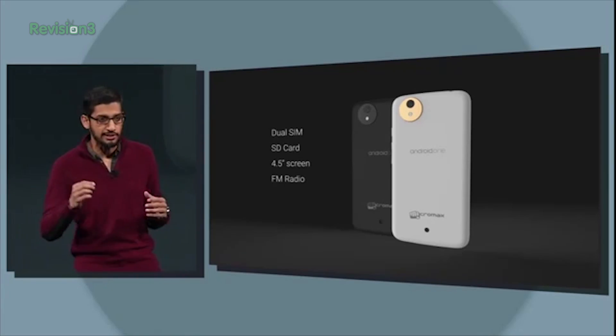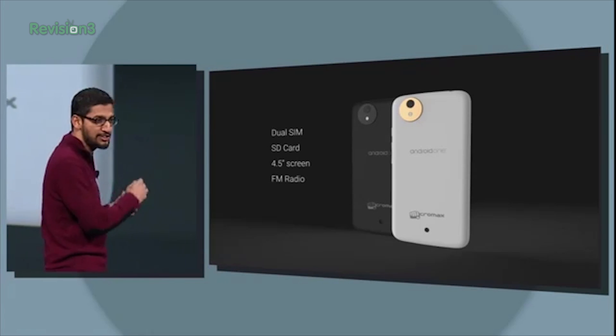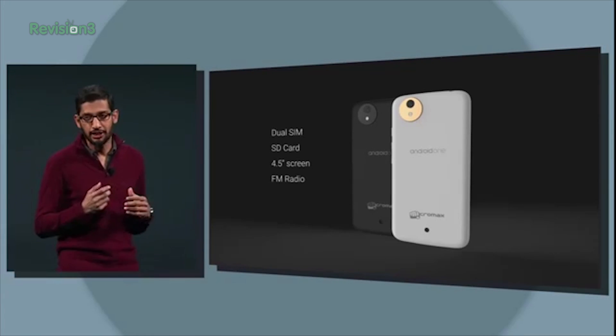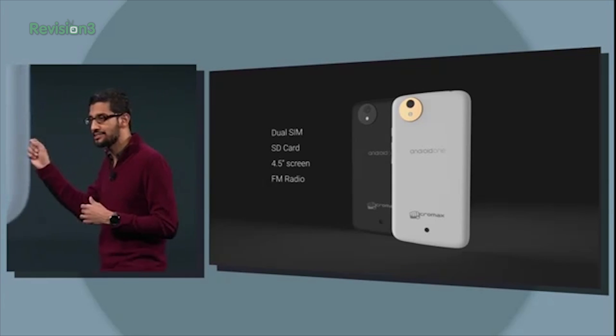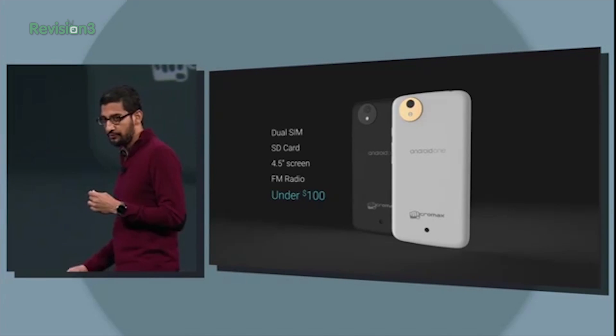Speaking of big, Android One: smartphones for under $100 available in India this fall. The Android operating system will be updated by Google, not the local carriers — this is a good thing. Hardware reference platforms will be specced by Google to help manufacturers build low-cost phones for developing markets fast, or as Google put it, for the next billion. Google's thinking global.